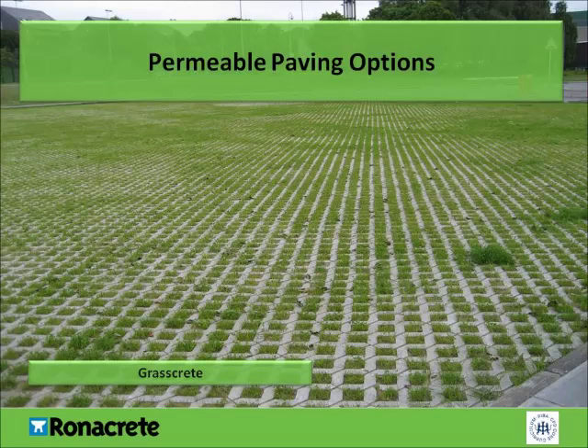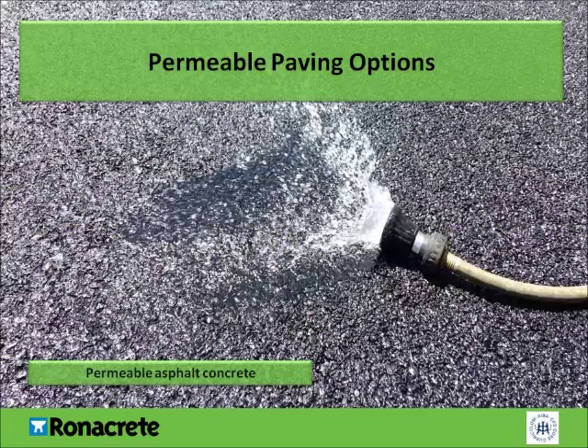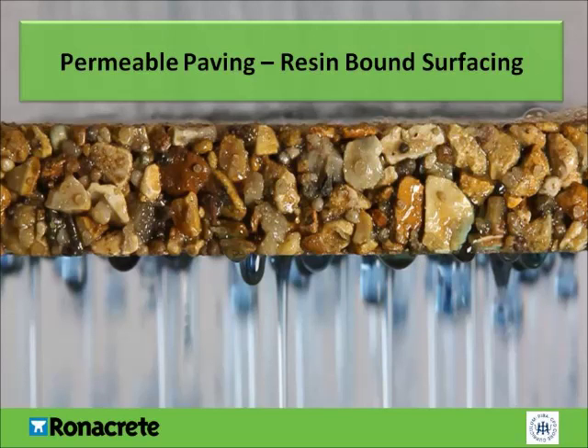Grasscrete is a cast-on-site, cellular-reinforced concrete system with voids created by styrene void formers. Typical traffic-related specifications for Grasscrete can include vehicle parking for daily or overspill use, emergency access, maintenance access, and highway verges and pull-in. Permeable asphalt concrete can be used as a surface finish or as a permeable base beneath resin-bound surfacing. Or resin-bound surfacing — a permeable SUDS-compliant paving system — which is the focus of this presentation.